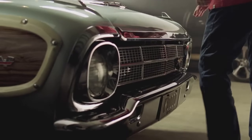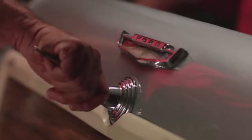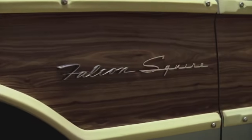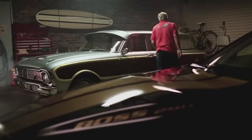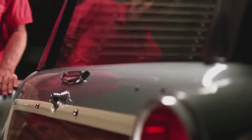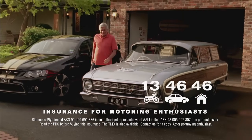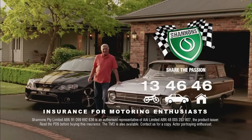Like Dad, I've always been a Ford man. The Falcon Squire wagon was unloved in 1964 but turns heads today. The Americans call them woodies, but the panelling is just fibreglass and plastic. It's a passion that Shannons understands, which is why my Fords are insured with Shannons. And now so's the home. Call Shannons on 134646 — Shannons, insurance for motoring enthusiasts.